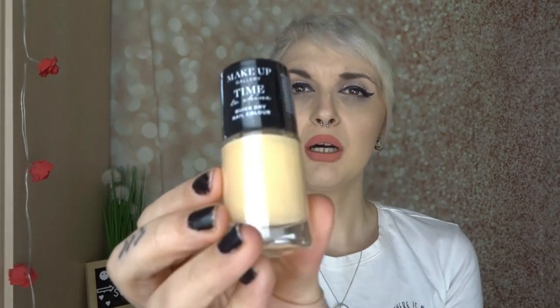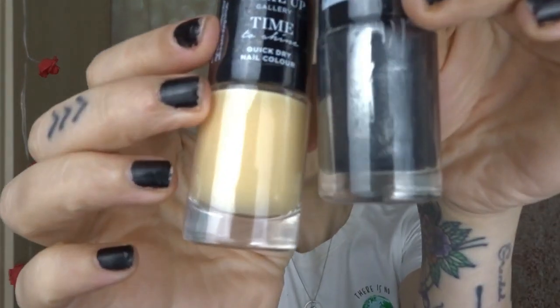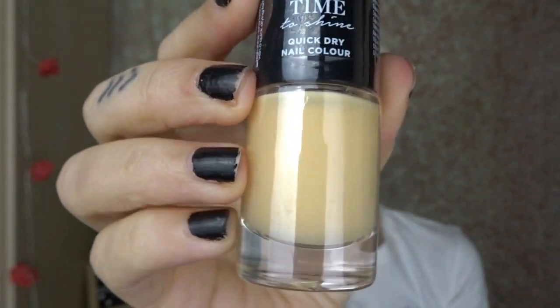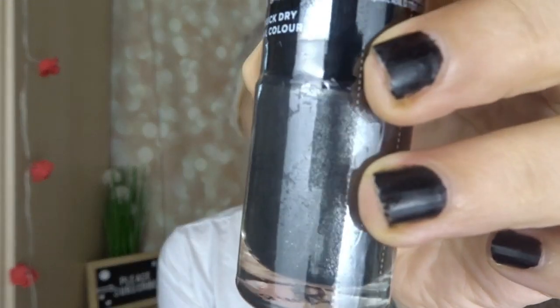I found some nail polishes in the 'when it's gone it's gone' section. I used to have acrylics all the time, but since the pandemic I couldn't get them done and now I'm happy without them. I picked up a cream one which I think will be a really nice shiny nude, and a kind of metallic shiny one — both really pretty and quick-dry.